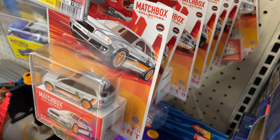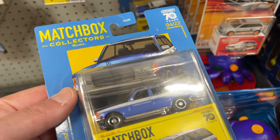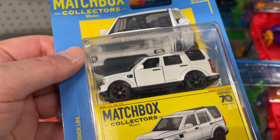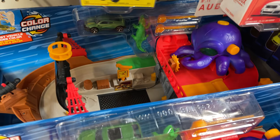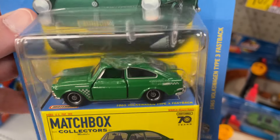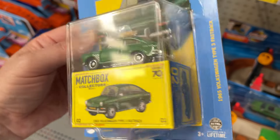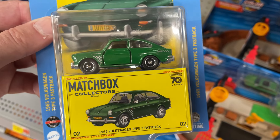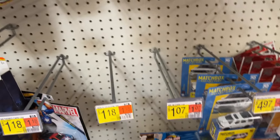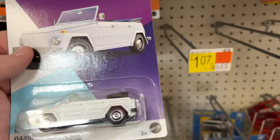Look at this — they have a ton of the Matchbox! I see some collector series. Land Rover — oh sweet, look at this: Volkswagen Type 3 Fastback. That's really cool — this one looks like a vintage Matchbox almost, right? Wow, the color. Everything with opening doors — it just looks like that, you know. They have the other Volkswagen series here — I think this is the same one I found the other day.